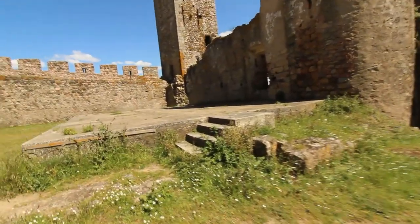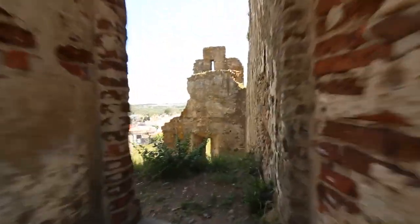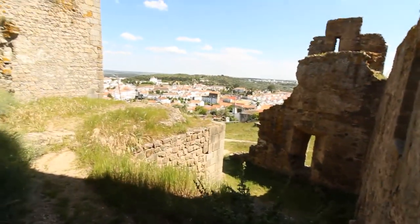You know guys, I love preserving history — that's why I do these videos. And it makes me really sad to see a castle this big, built by my favorite king Dinis, just destroyed.